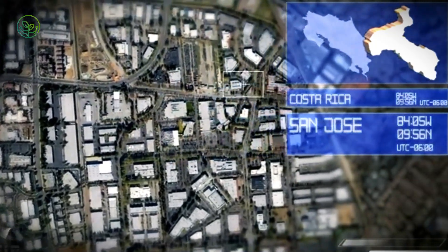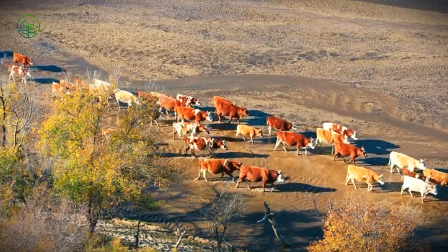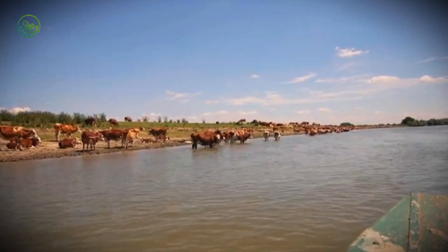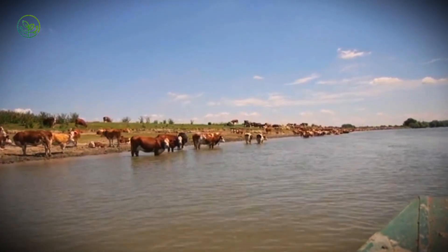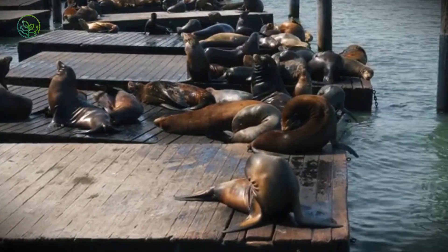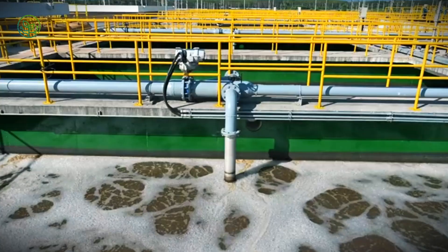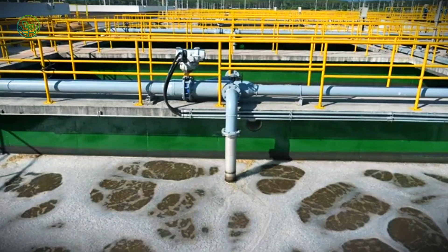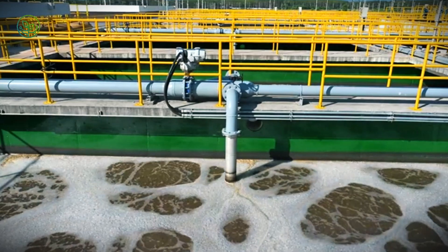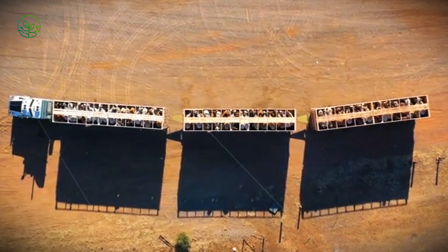At the port, zebu cattle are guided onto ships via hydraulic ramps and curved chutes to reduce stress and prevent injury. Final health checks are performed, and animals are grouped by weight into pens with calculated space. Feed and water are provided immediately. Loading over 3,000 head can take up to 18 hours, with crews monitoring behavior and ventilation. Once aboard, the animals leave solid ground for days of controlled maritime transport.